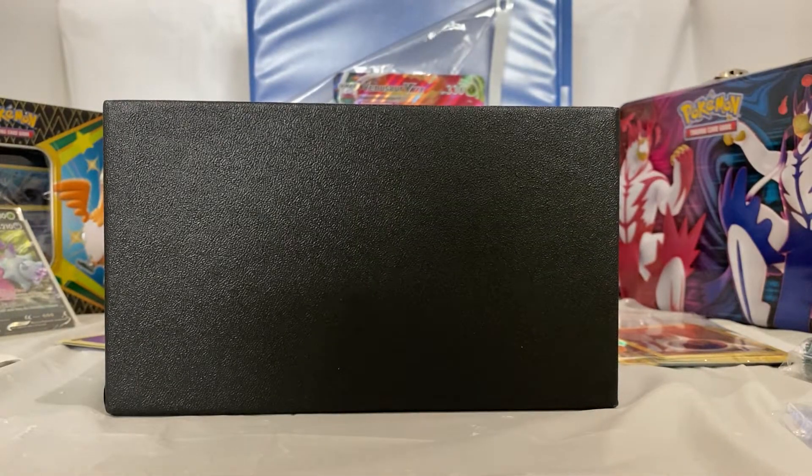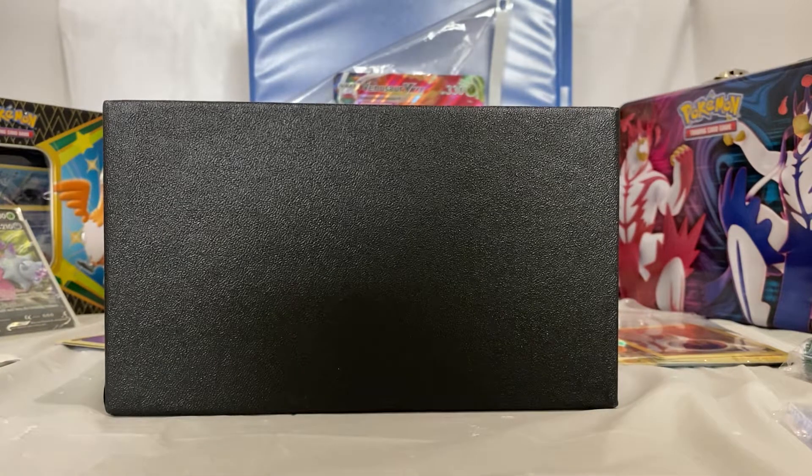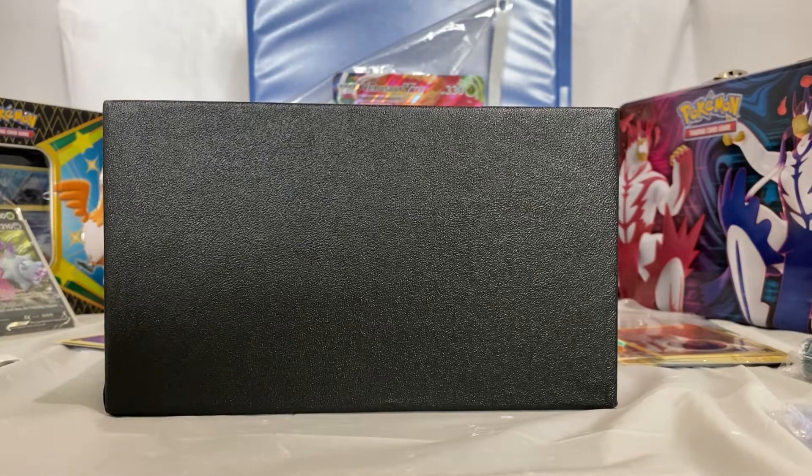So that will do it for today, YouTube! That is our mystery pack opening with the two Darkness Ablaze packs. I will see you in the next one — I hope you have a very good day, Poké Pals. Feel free to like, subscribe, comment, and have a fantastic day!